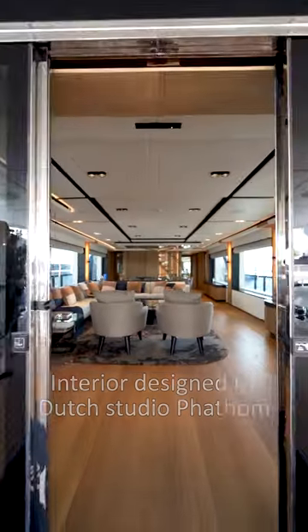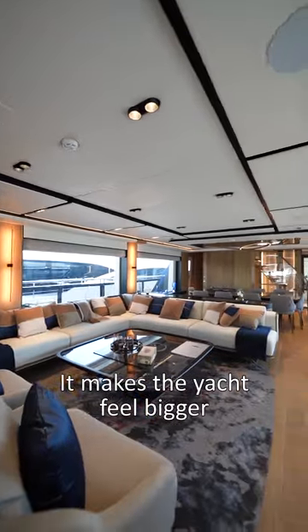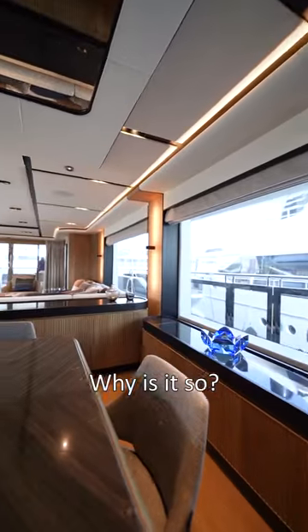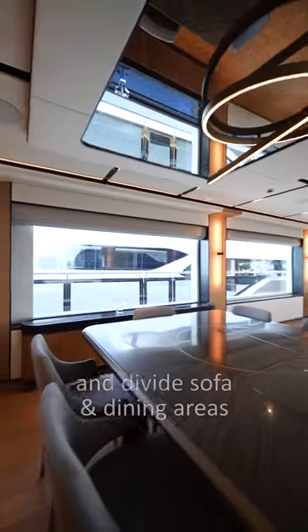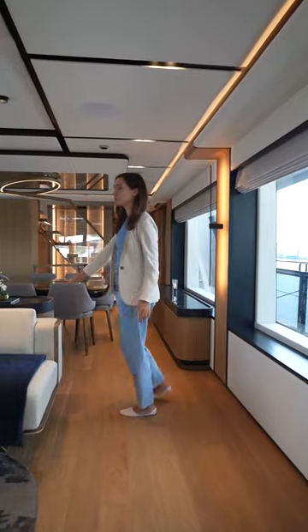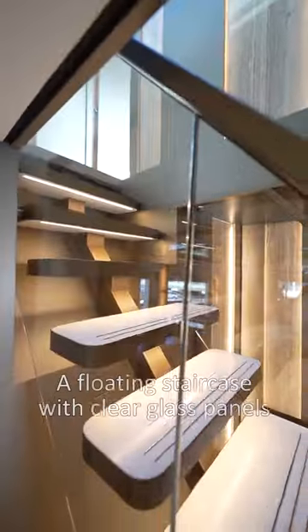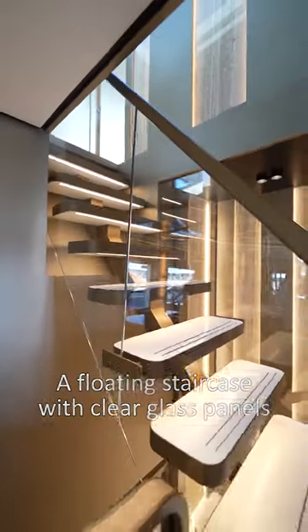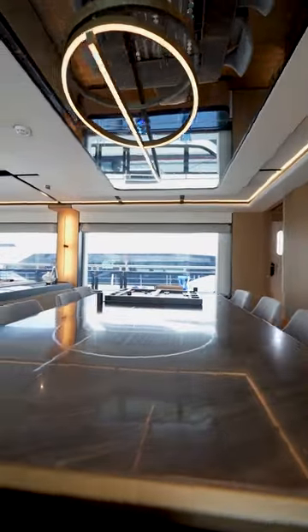The spacious main deck interior was designed by the innovative Dutch studio Fathom. You can see that the yacht feels much bigger than it actually is. There is no strong dividing of zones — we have low-profile furniture dividing the sofa area and the dining area, and even the staircase is like a flyer and completely transparent, giving you a feeling of a much bigger yacht.